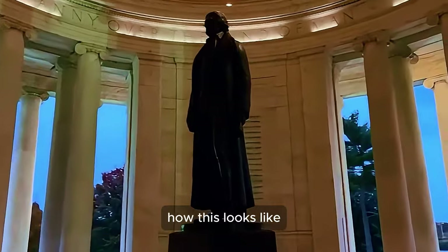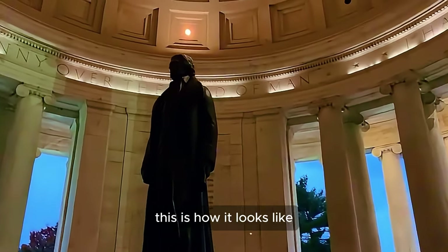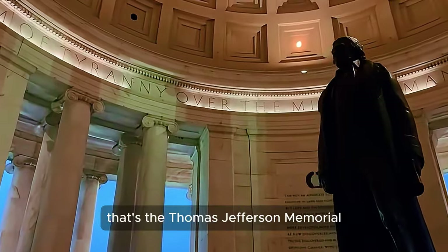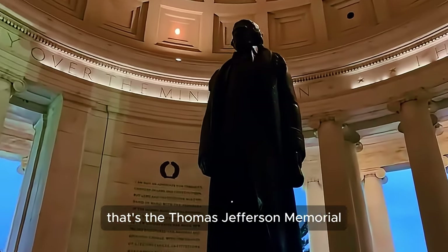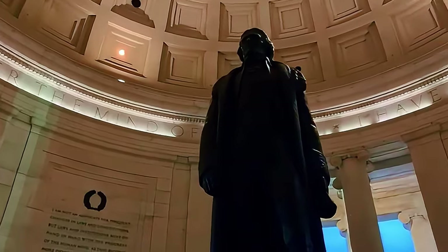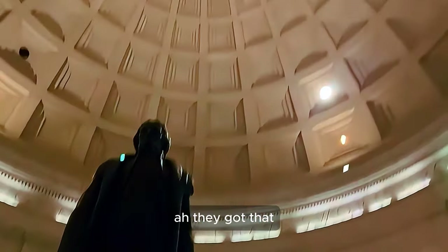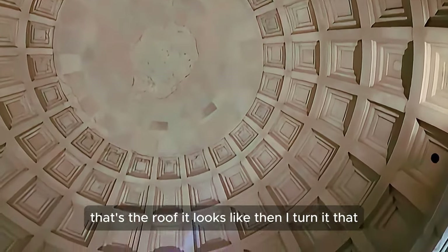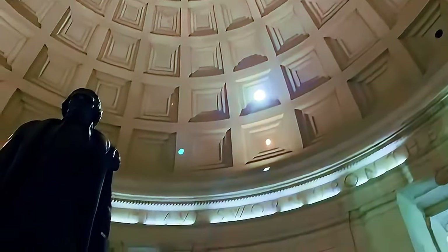I'm going to walk around and show you guys how this looks. This is how it looks. There's the Thomas Jefferson Memorial, and there's the roof.